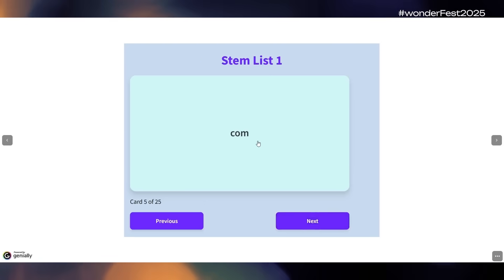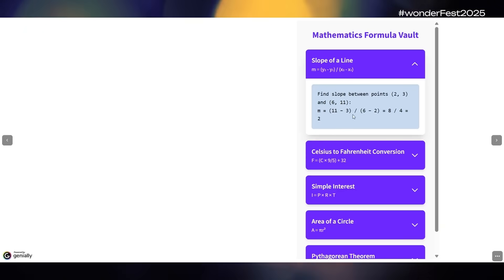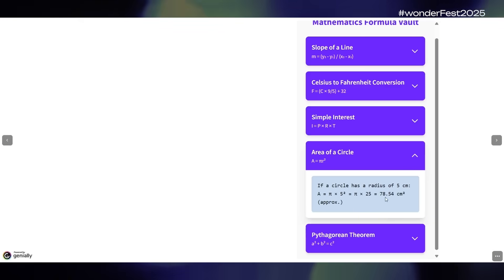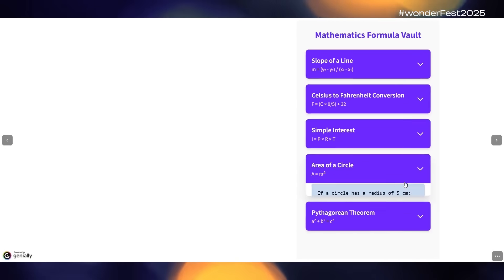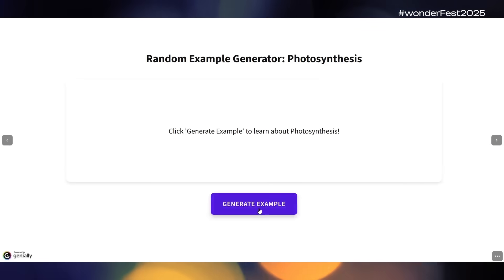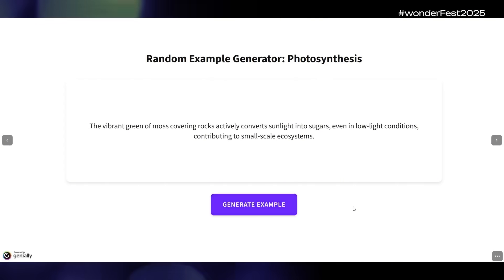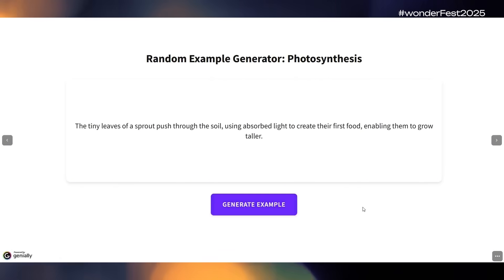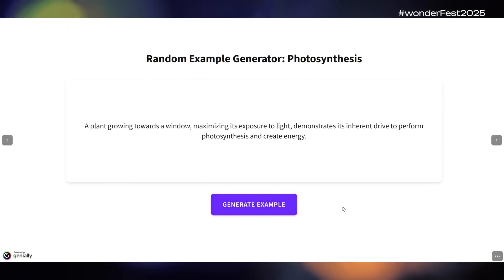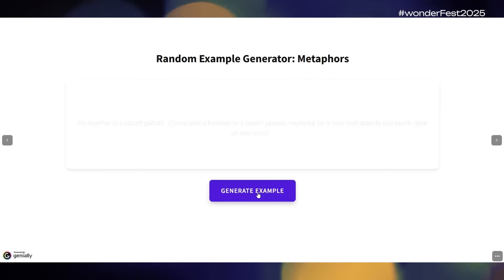How about some helpful scaffolding and differentiation widgets? You can create a vault widget with a collection of concepts, definitions, and examples — in this case, math formulas — where each dropdown reveals a worked example of the formula being used. You can also put YouTube videos in these dropdowns. There are random example generators for any topic — choose a topic, enter your examples, and allow learners to generate on-demand examples anytime. I created one for photosynthesis, one for the Pythagorean theorem, and one for metaphors — but you can create it for anything.